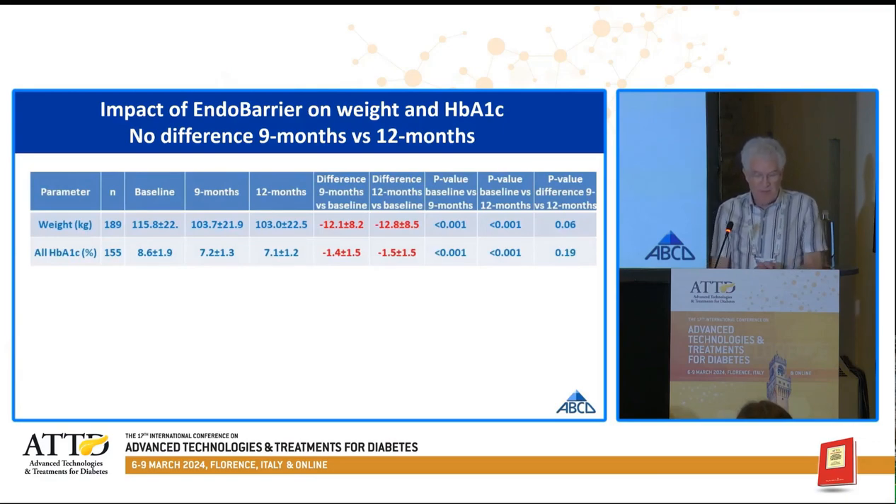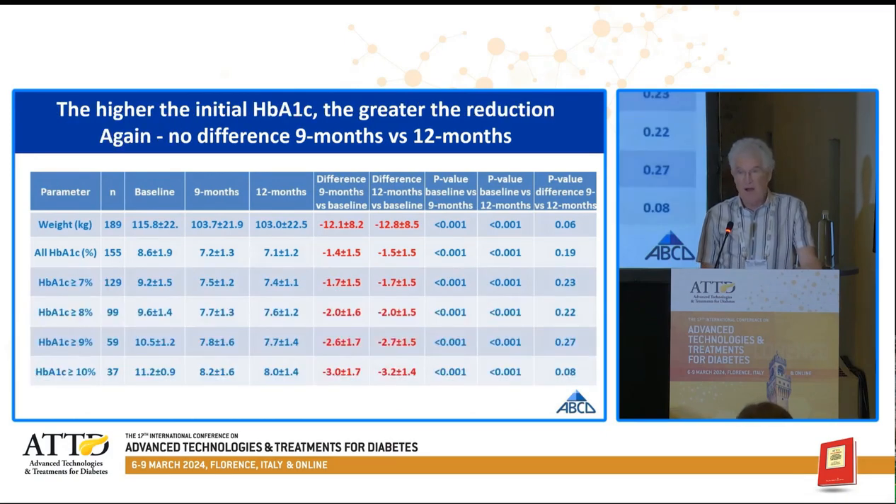This is what happened from the Endobarrier treatment. Patients lost over 12 kilograms in weight, and the hemoglobin A1c dropped from 8.6% to 7.1%. Notably, there was no statistically significant difference between the weight or the hemoglobin A1c at nine months compared to 12 months. The higher the hemoglobin A1c, the greater the fall.